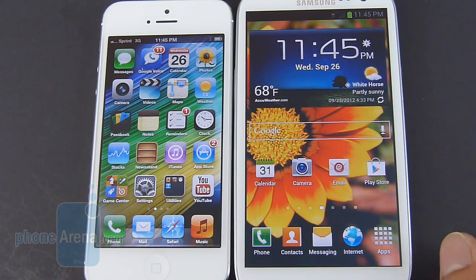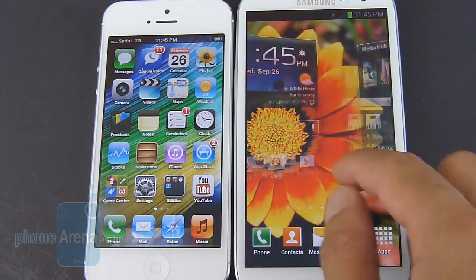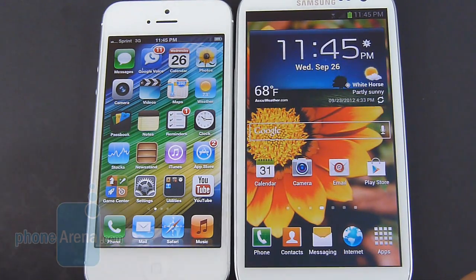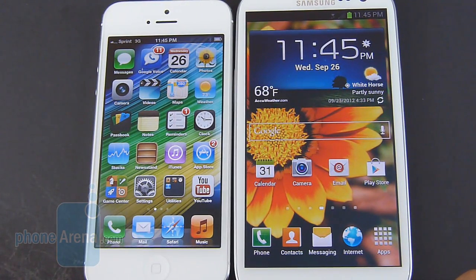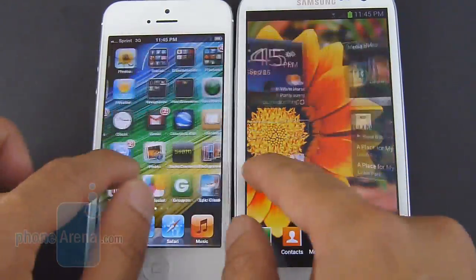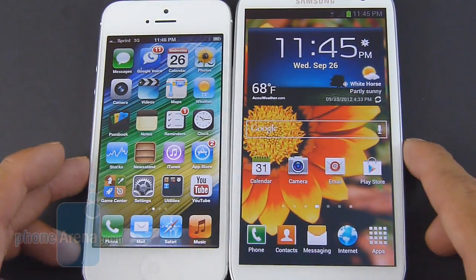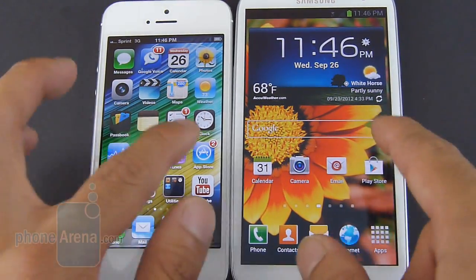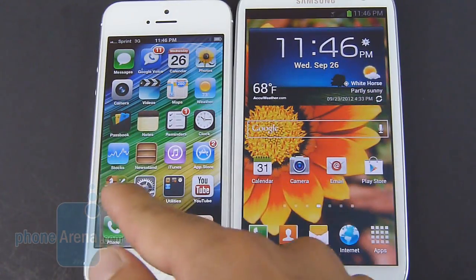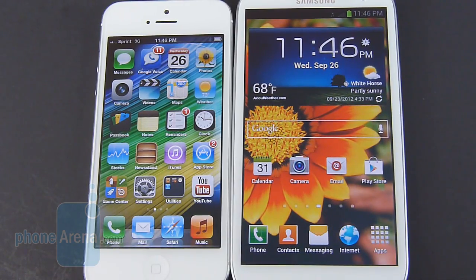With the US variants of the Galaxy S3, it's powered by a dual-core 1.5 gigahertz Qualcomm Snapdragon S4 processor with 2 gigabytes of RAM, while the iPhone 5 is powered by a dual-core 1 gigahertz Apple A6 processor with 1 gigabyte of RAM. Moving about the home screen, they're both pretty responsive, though the iPhone 5 just has a little bit more fluidity with its performance. The UI of the iPhone 5 isn't as intensive compared to the dynamic look of the Galaxy S3.